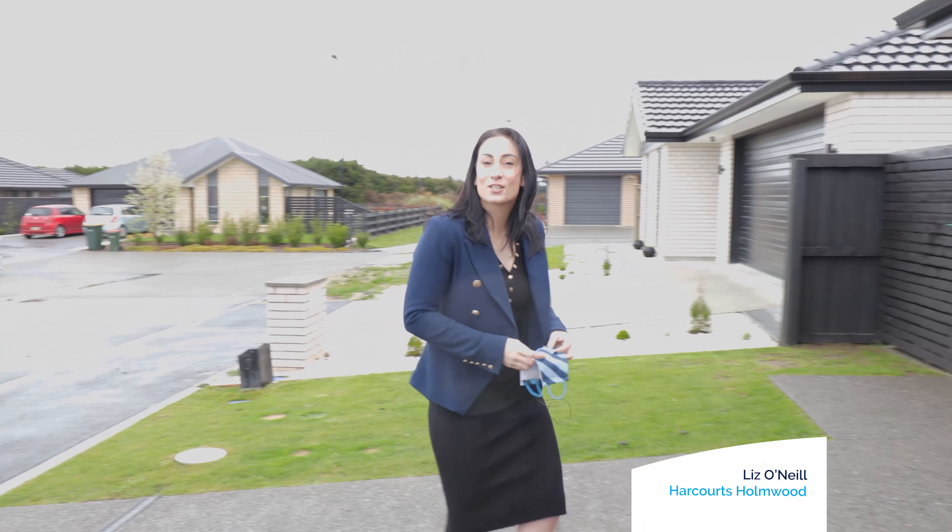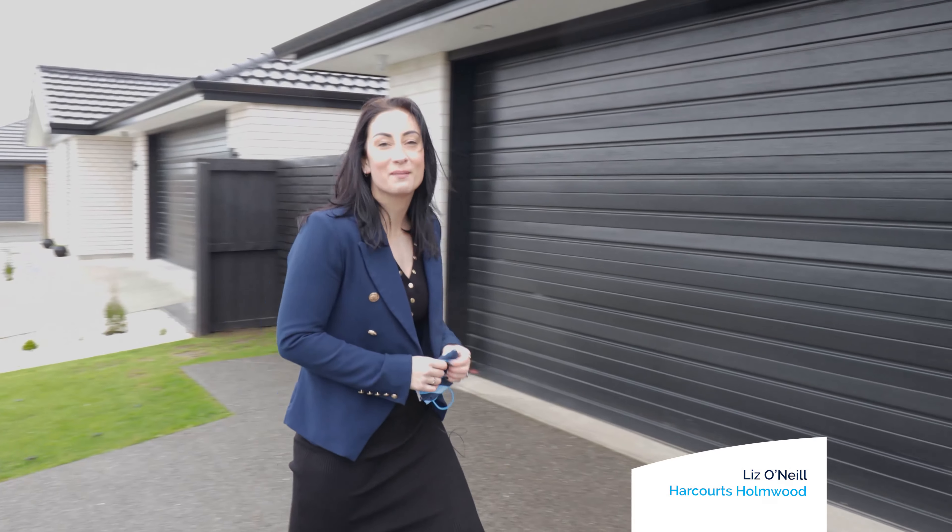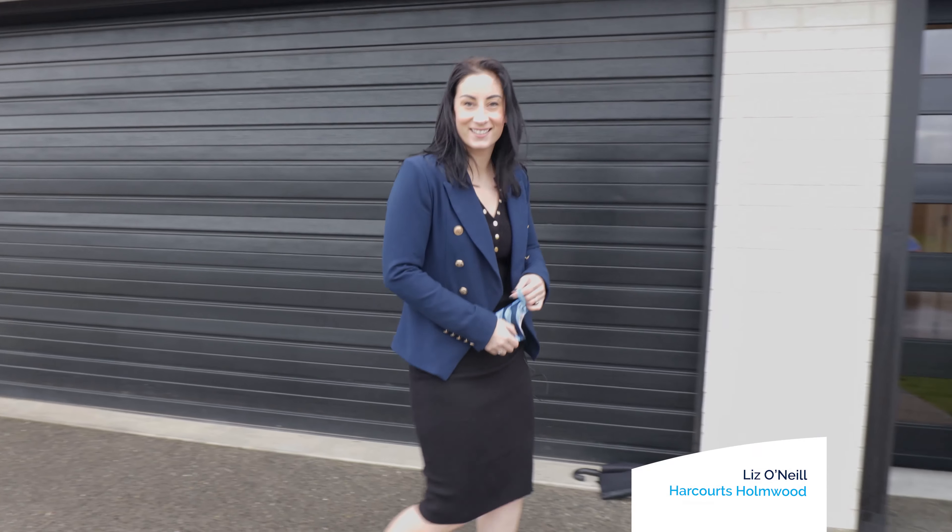Welcome to Ackland Park, Rolleston. This three-bedroom, two-bathroom family home is calling out for new owners. Come and take a look.